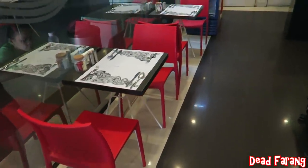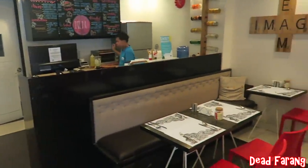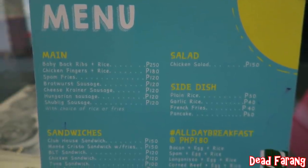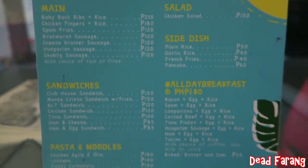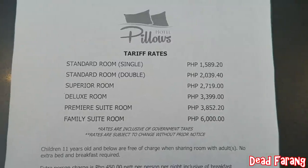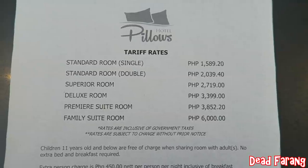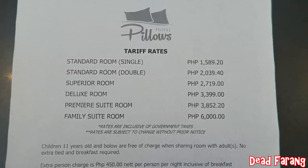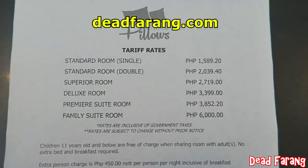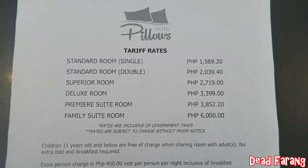This is where the breakfast is served in the mornings, and they've also got a food menu there. There are the rates for the room, starting from single at 1,589 peso all the way up to a family room at 6,000 peso. Those are the walk-in rates — if you book online through deadfarang.com you may get a cheaper deal, so check that out before you make your booking.